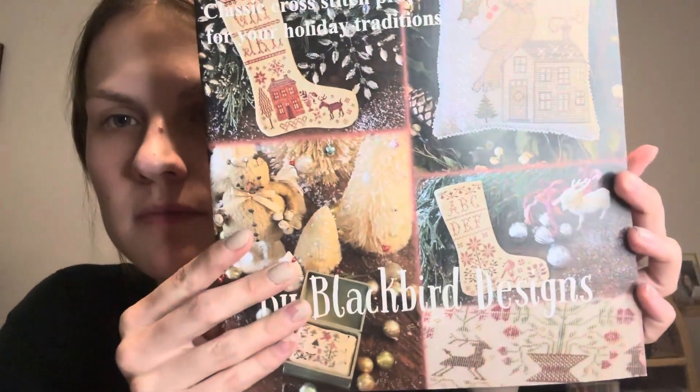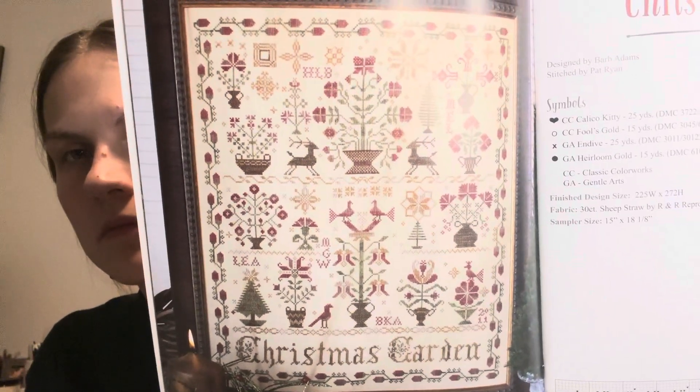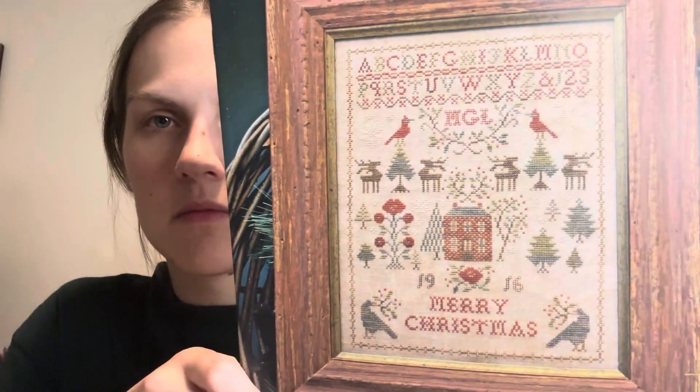Then I have by Blackbird Designs the Home for the Holidays book. I think the stockings are super cute and they have a lot of good patterns in here. I have quite a few of the Blackbird Designs books but I just haven't stitched any of them yet, and I should probably do that — this one is beautiful. Then I have another Blackbird Designs, Christmas Rose. I think sometimes I don't stitch the Blackbird Designs because they have specialty stitches in them, and those freak me out.